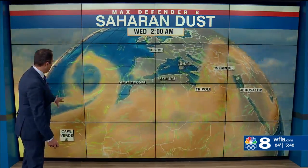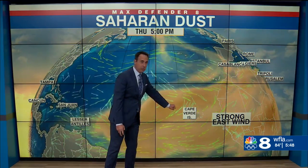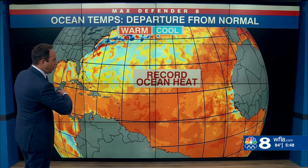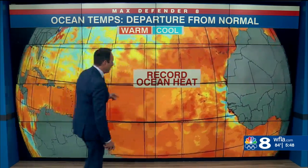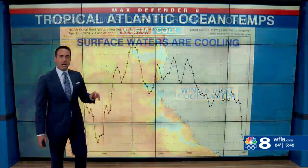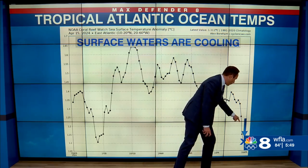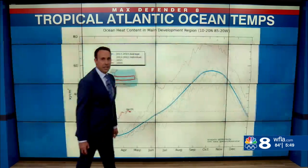Some of that dust is coming out into the Atlantic Ocean, and it's actually cooling things down. The eastern tropical Atlantic has strong east winds causing some upwelling. We have record ocean heat all across the Atlantic right now, but look at this little area right here where we're starting to see some blue because of the wind and the dust — it's cooling down. You can see the cooler water right there just over the past five days or so.